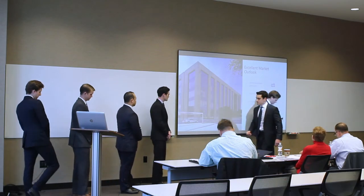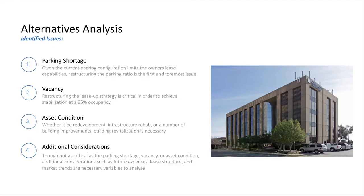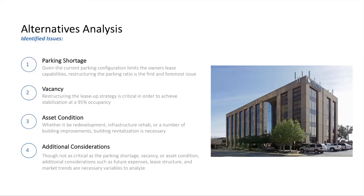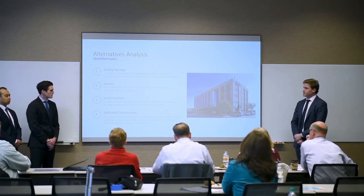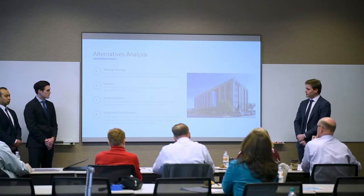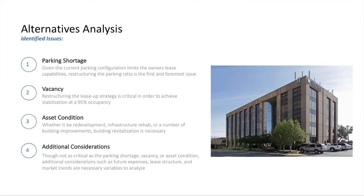When repositioning an asset, you need to identify critical issues, solutions, and alternatives. First and foremost is the parking shortage—current owners are unable to lease up the entire building given the parking requirements of 5-per-1,000 for the medical designation. Second is vacancy: once parking is solved, we can implement a lease-up strategy to stabilize at 95% occupancy. Third is asset condition, which ties directly to vacancy. Additional considerations include market trends, potential increases in operating expenses, and missed income opportunities.